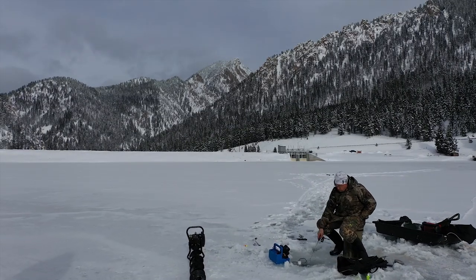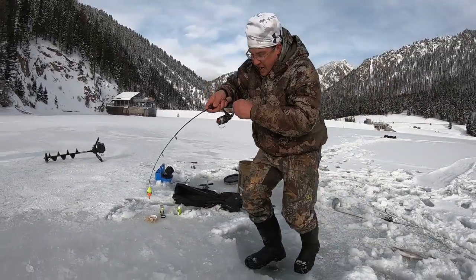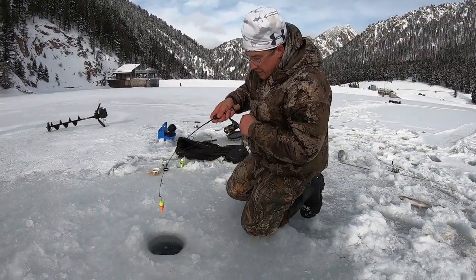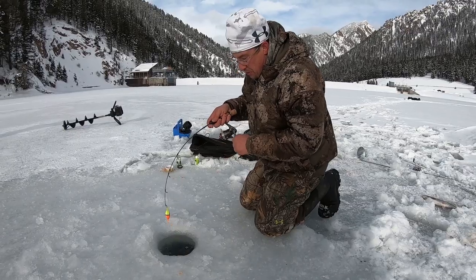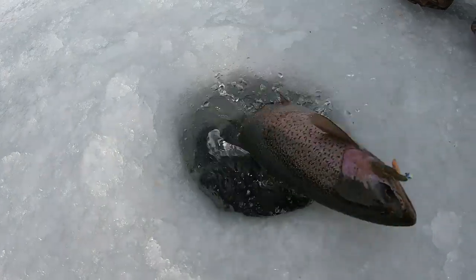Rocky Mountain area. We're gonna go after rainbows and browns today. Word has it where we're fishing is mostly rainbows, however we may get a chance of catching a brown. We're gonna show you how to catch fish just like we are here today, right on the edge of Yellowstone National Park.